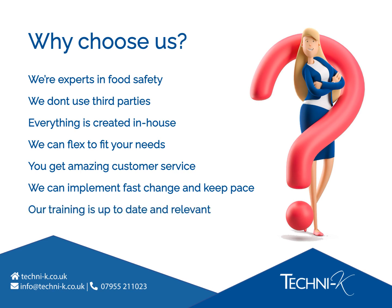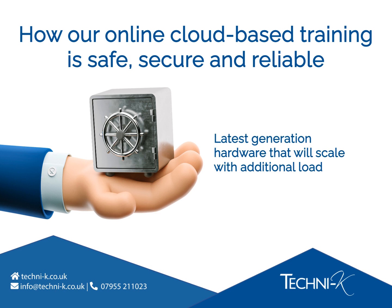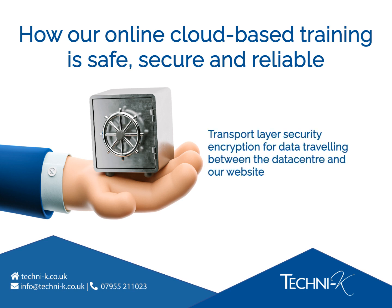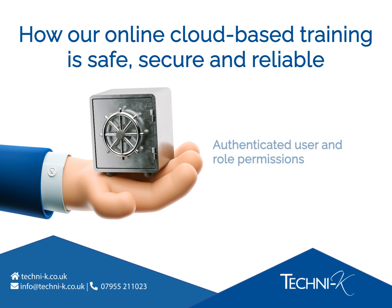We think our food safety and GMP training is one of a kind — the most up-to-date and with the most relevance, and after this presentation we think you'll agree. Our online cloud-based training is safe, secure, and reliable for your business. Our learning management system is hosted and runs from an ISO 27001 accredited UK data centre. It's powered by the latest generation SSD hardware and is configured to scale with additional load. The data on the LMS is TLS encrypted, so all data in transit is encrypted with secure protocols. Our password management strategy includes a best practice hashing and salting algorithm in our database. We have authenticated user and role permissions, 24x7 performance, and 99% uptime. We are also GDPR compliant.